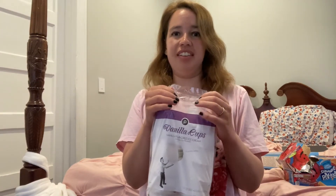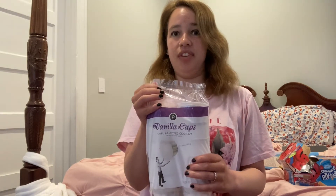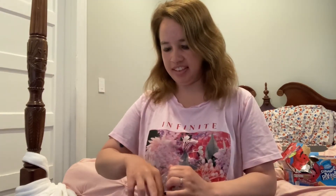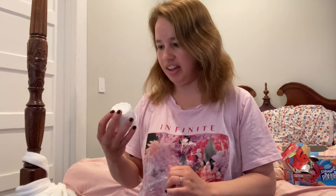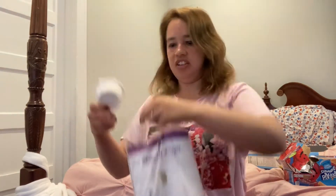I especially remember having those ice cream cups at birthday parties a lot as a kid. They came with those wooden spoons — I think they still do, it's been so long since I had them. We would especially have those at birthday parties a lot back in the 90s.